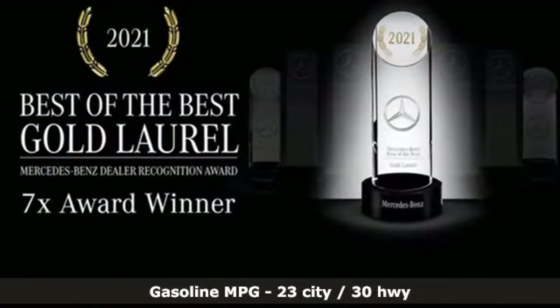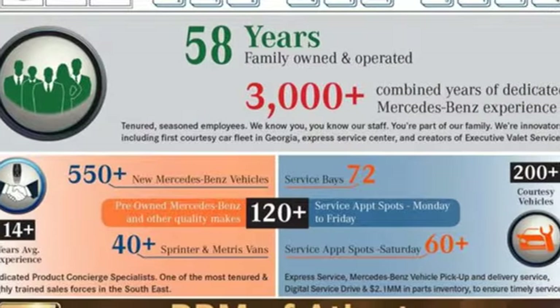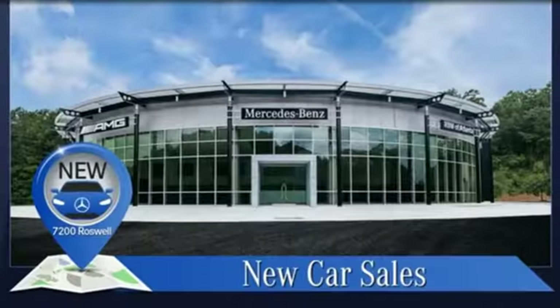The design is chiseled and confident. The cabin is elegant and sporty. The performance adds up to an unforgettable drive. It's equipped for all your driving needs and wants.